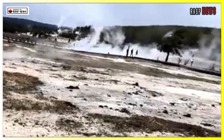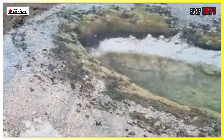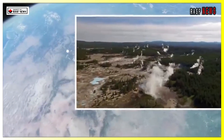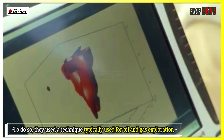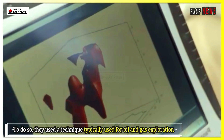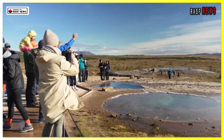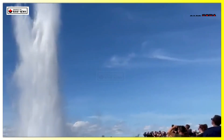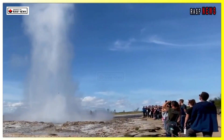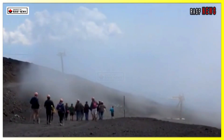Led by Rice University researchers Cheng Long Duan and Brandon Schmandt, a team set out to take a closer look. To do so, they used a technique typically used for oil and gas exploration. They parked a 50,000-pound truck in the northeastern caldera and turned on a seismic vibrator. Because Yellowstone receives thousands of visitors every day, the team had to conduct their research at night.